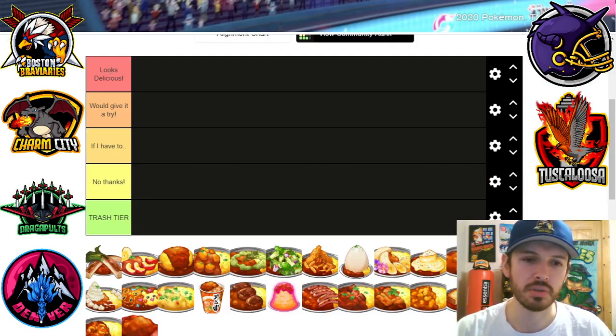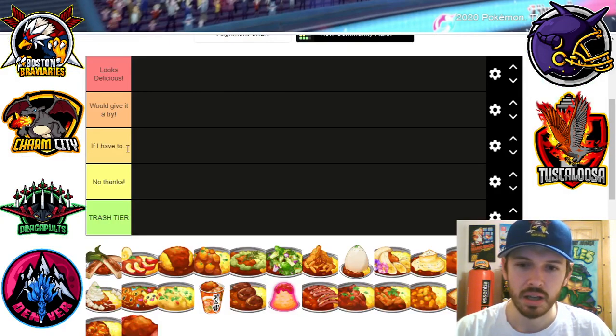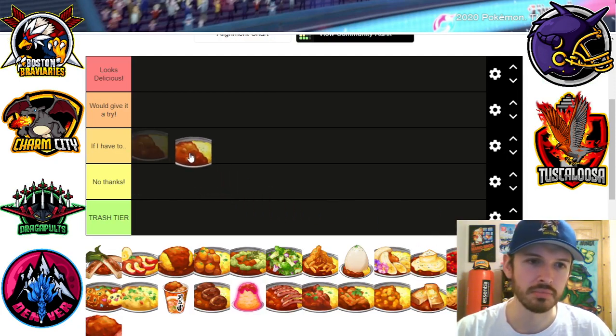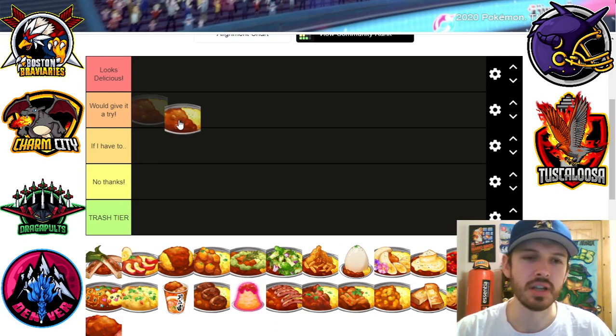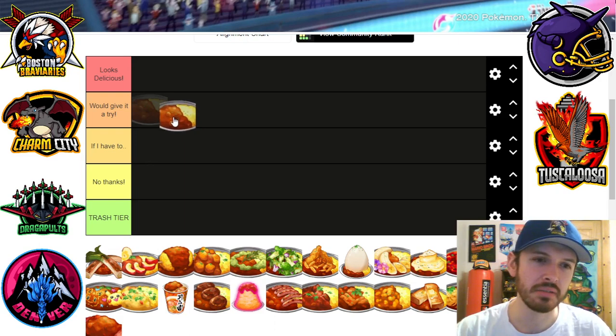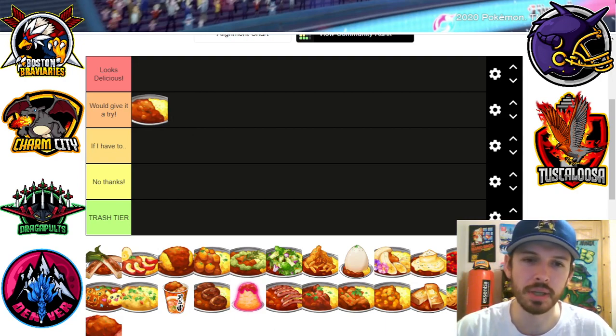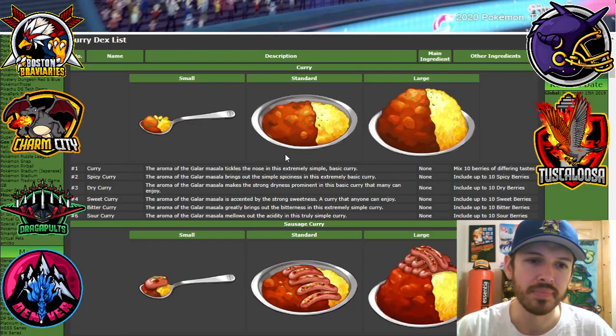We'll go with regular curry, which we see here. I don't think there's anything wrong with regular curry. It's not gonna be like too spicy or anything. Pretty solid, just regular curry. I would eat it. I'd give it a try if somebody put it in front of me.